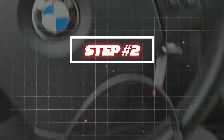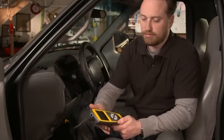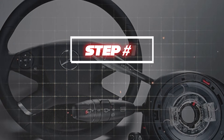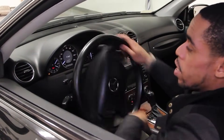Step 2: recalibrate the sensor. Many cars allow you to reset the steering angle sensor through the onboard system. If not, a professional scan tool is needed to recalibrate it properly. Step 3: perform a steering reset. Turn your wheel fully left, then fully right, and return it to center.